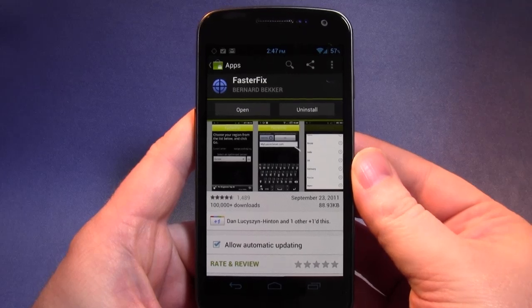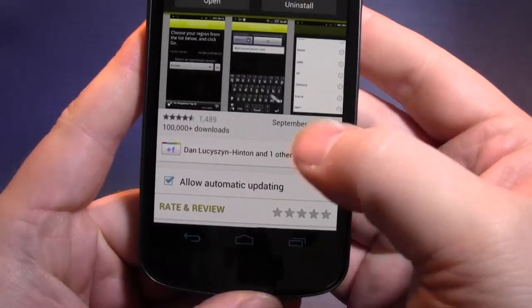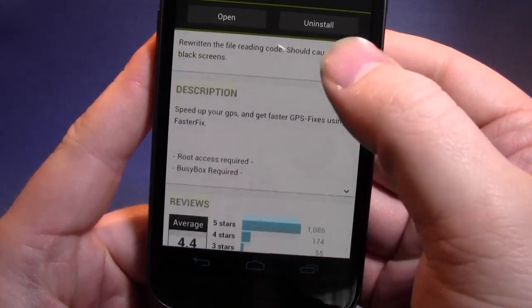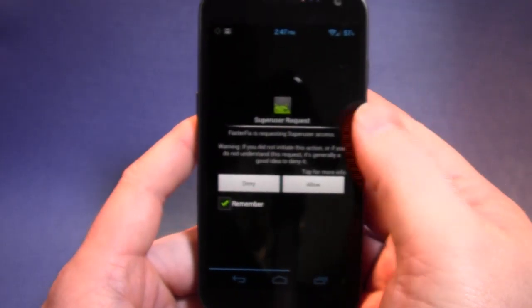Really quick one from me today. Faster Fix can only be used on rooted devices — root access required, BusyBox required. I'm not sure I've got BusyBox on here for that matter.